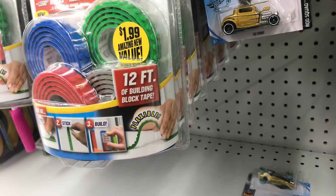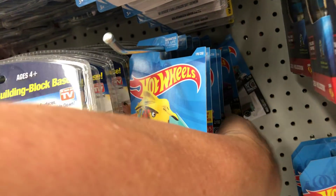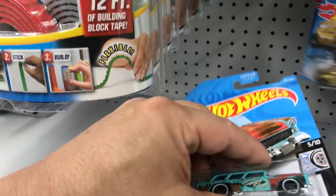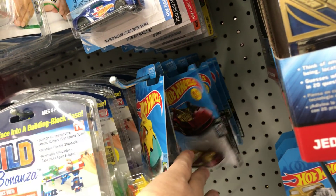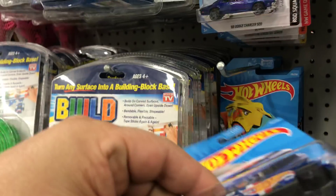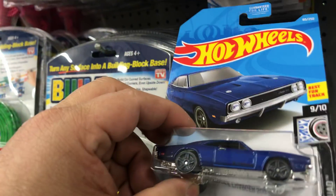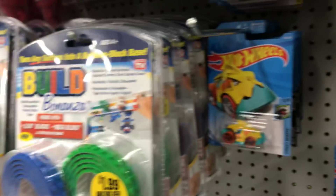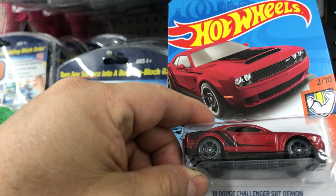This awesome '32 Ford — yes, I'll take one of those. There's two of them, I don't need two. What else in the back — oh, we have a Nomad in here, classic '55 Nomad. Another Bone Shaker — I don't need it. How about this nice awesome looking 2010 Ford Shelby GT500 Super Snake? Yes, I'll take that one. And how about this awesome looking '69 Dodge Charger 500? Yes, I'll take that.